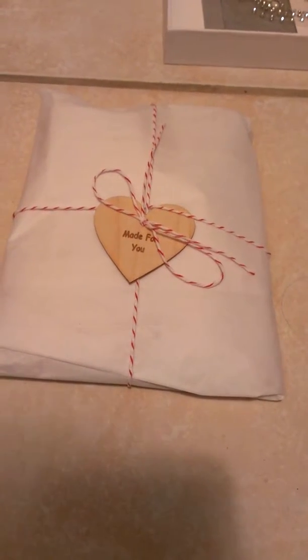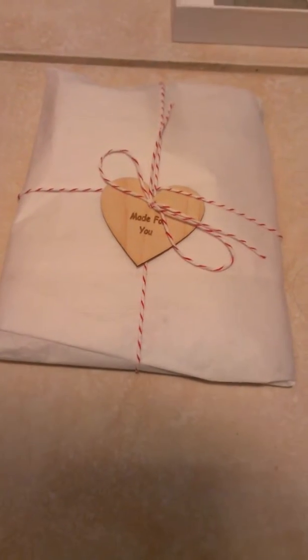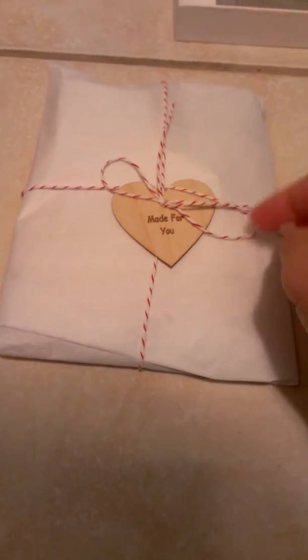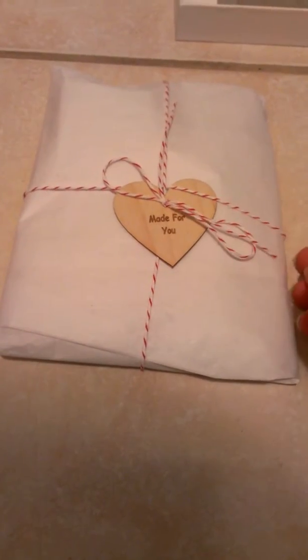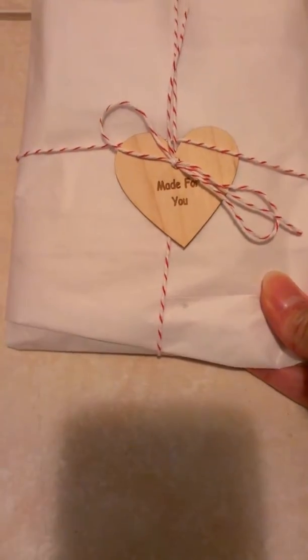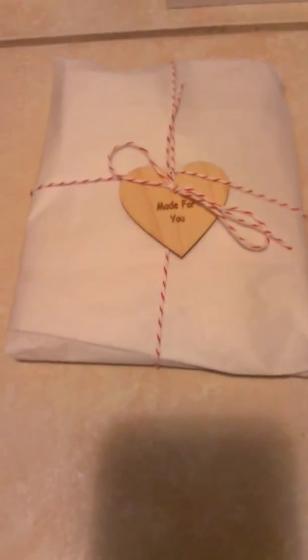Hey everyone, it's Lonnie. I just wanted to share with you this super cute little gift-wrapped happy meal that I got today from Diana McRae. She and her husband have a company called Trees to Treasure, I believe.